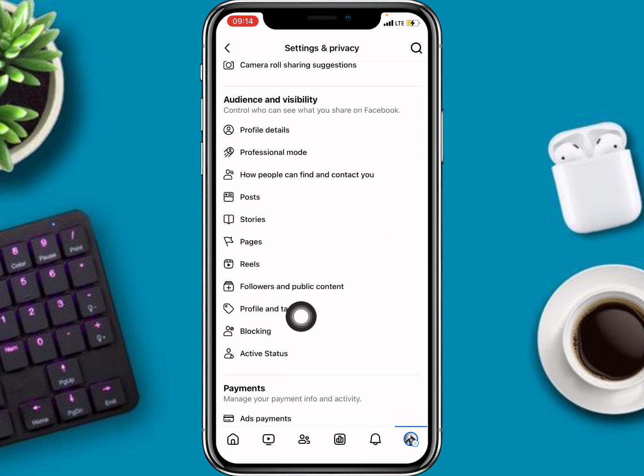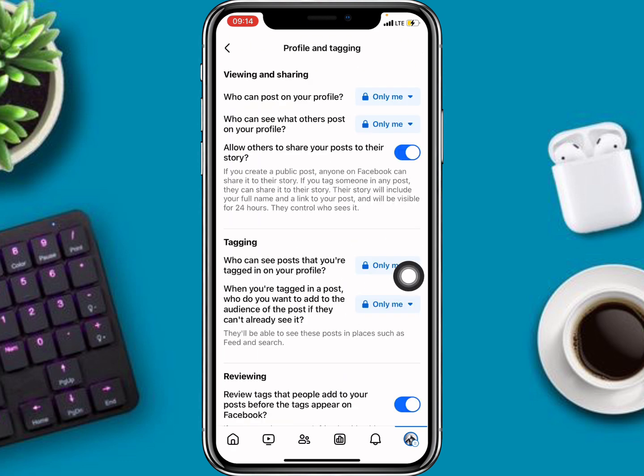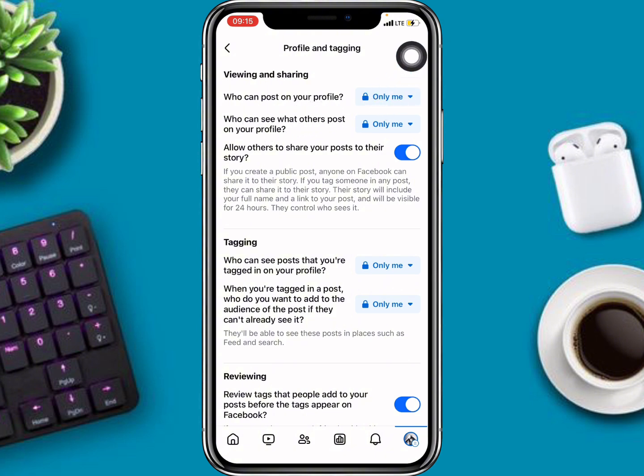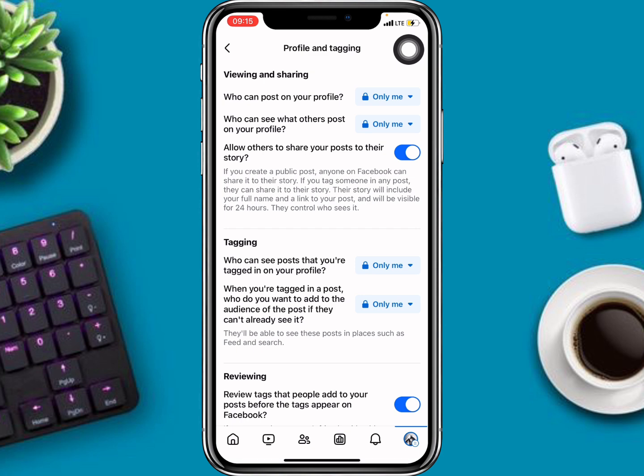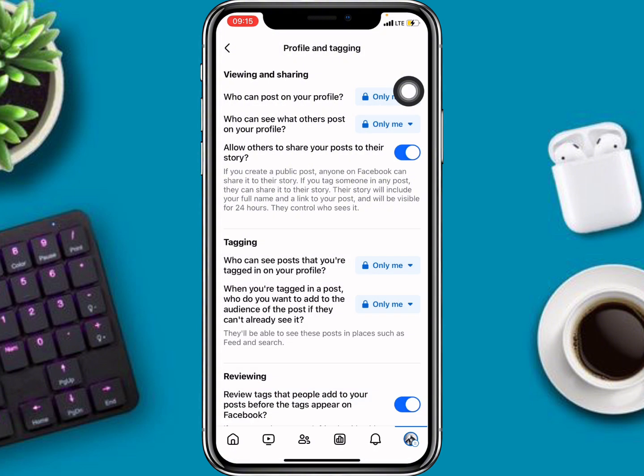You're going to get to the section that says Profile and Tagging — click on it. Here you can see who can post on your profile. Make sure you click there and select Only Me. Then where it says who can see what others post, also click and select Only Me.